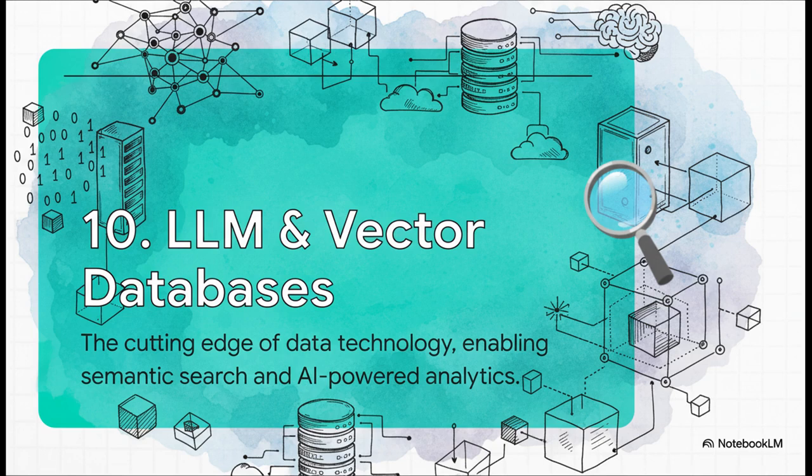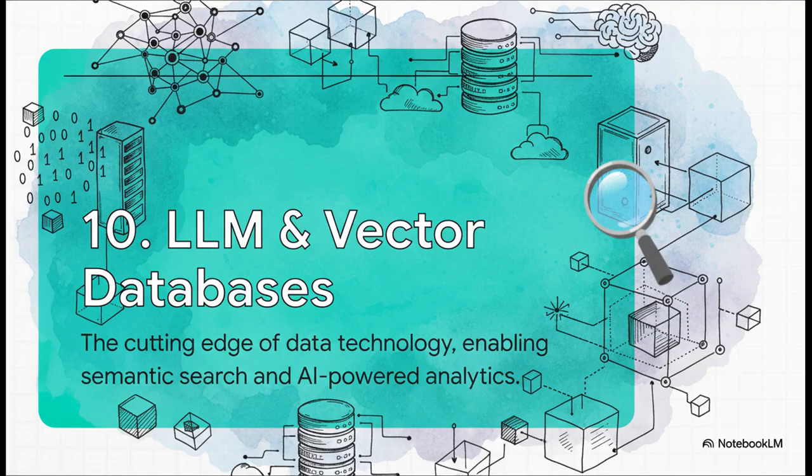Kicking off our countdown at number 10, we've got LLM technologies and vector databases. The AI revolution isn't just a buzzword — it's creating entirely new categories of tools. We're talking about real cutting-edge stuff that enables semantic search and seriously powerful AI-driven analytics. That means building actual AI applications with tools like LangChain, working with vector data for things like similarity search, and implementing patterns like retrieval augmented generation — you'll hear that called RAG. Nailing these skills unlocks a ton of opportunities in this booming AI space.